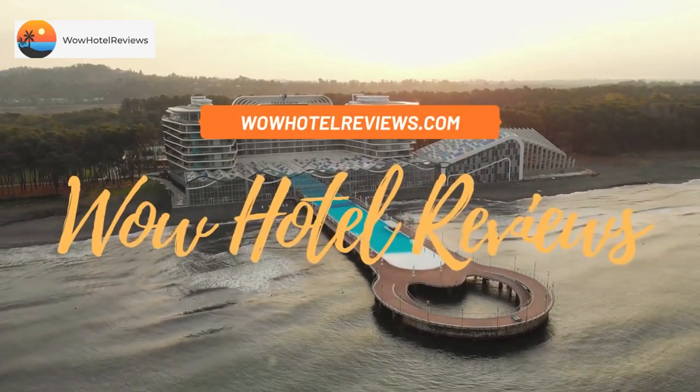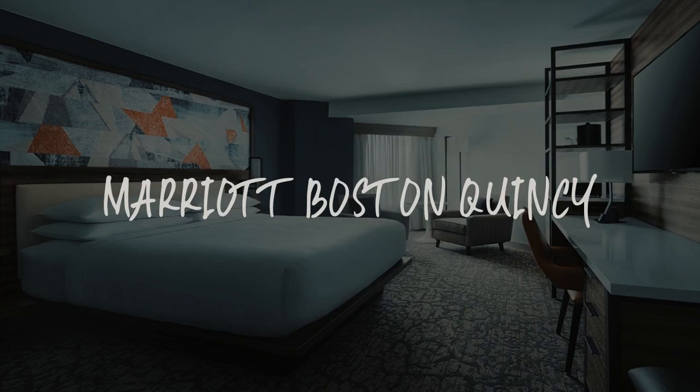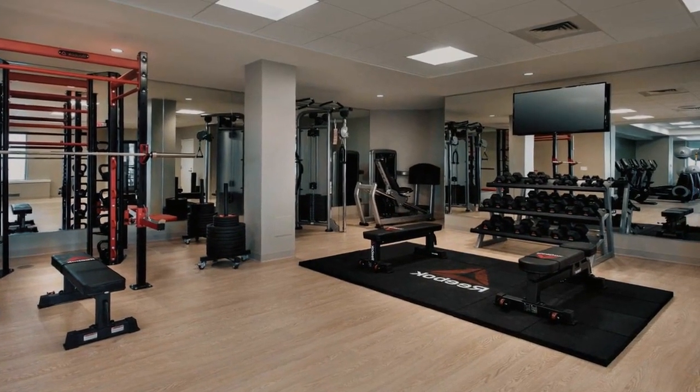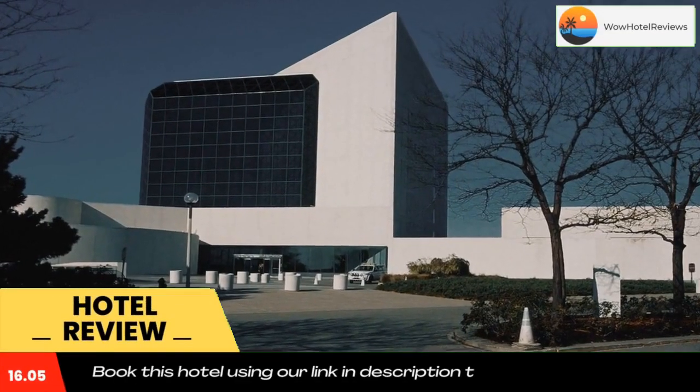Hello guys, welcome to Wow Hotel Reviews. Today I am reviewing Marriott Boston Quincy, a three-star hotel. Please use our Booking.com link in the description to book the hotel and get special pricing.